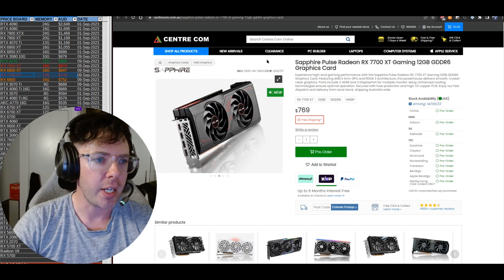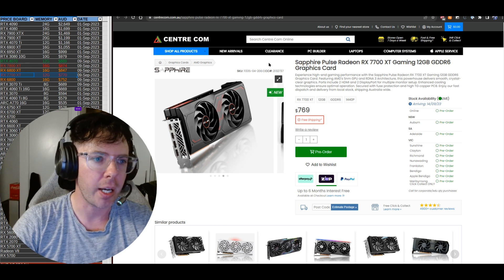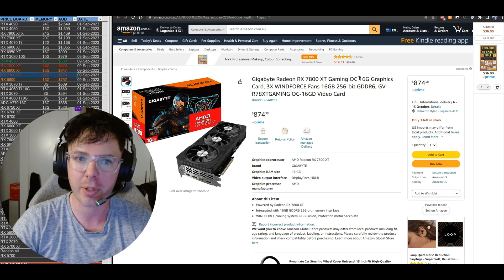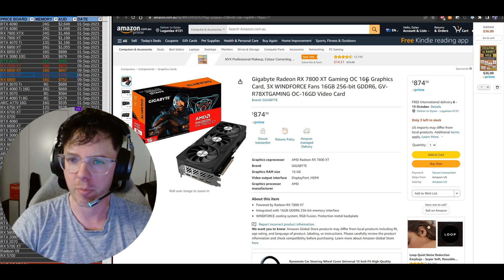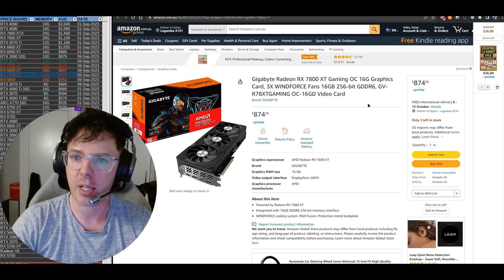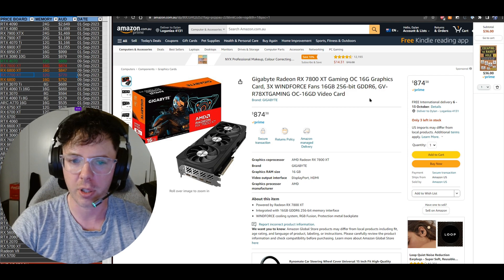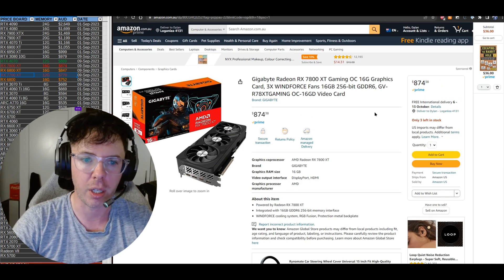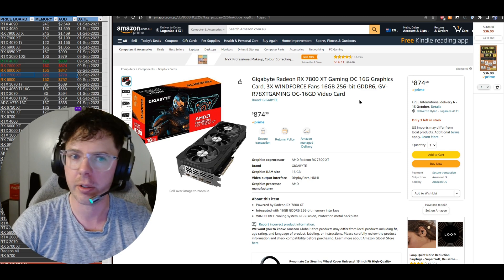The 7800 XT is coming out at $874 Australian, available from Amazon — there are a few available from Amazon at really good prices at the moment. This one is a Gigabyte model, the Radeon RX 7800 XT for $874. That's a pretty good purchase — it's the cheapest one currently available online. Amazon sometimes does have its wins.